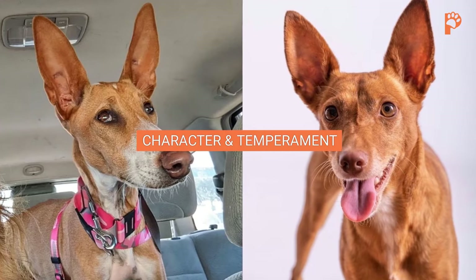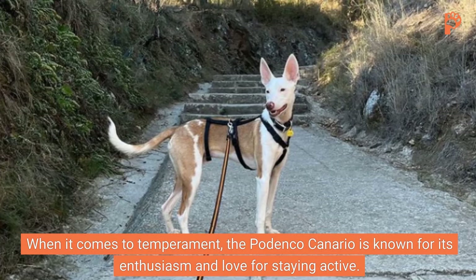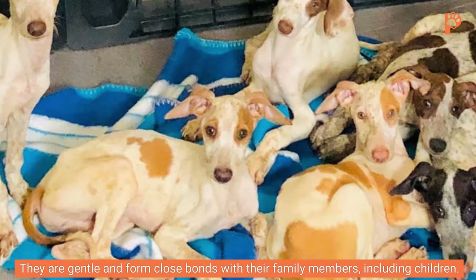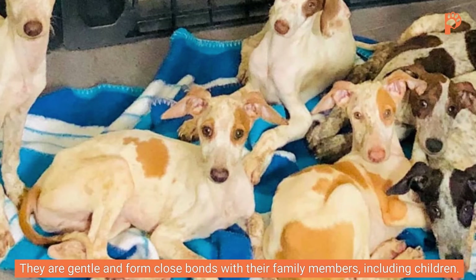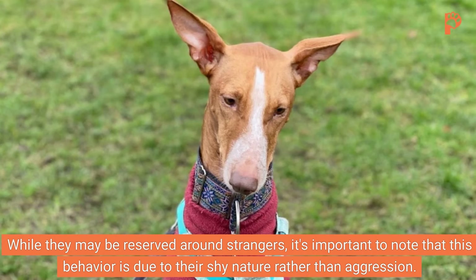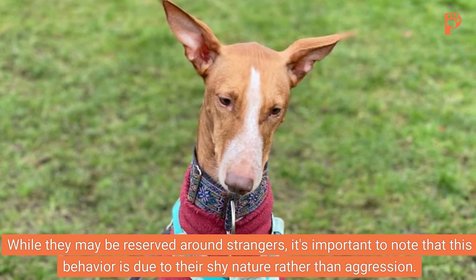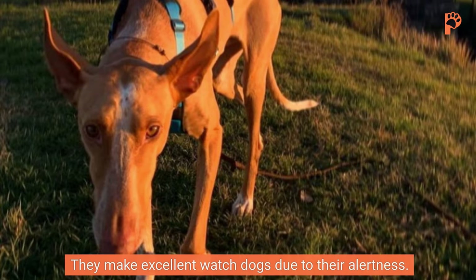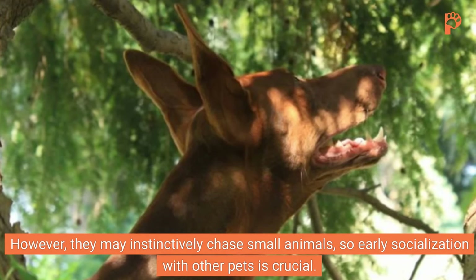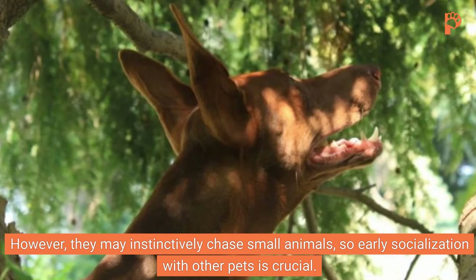Character and Temperament. The Podenco Canario is known for its enthusiasm and love for staying active. They are gentle and form close bonds with their family members, including children. While they may be reserved around strangers, this behavior is due to their shy nature rather than aggression. They make excellent watchdogs due to their alertness. However, they may instinctively chase small animals, so early socialization with other pets is crucial.